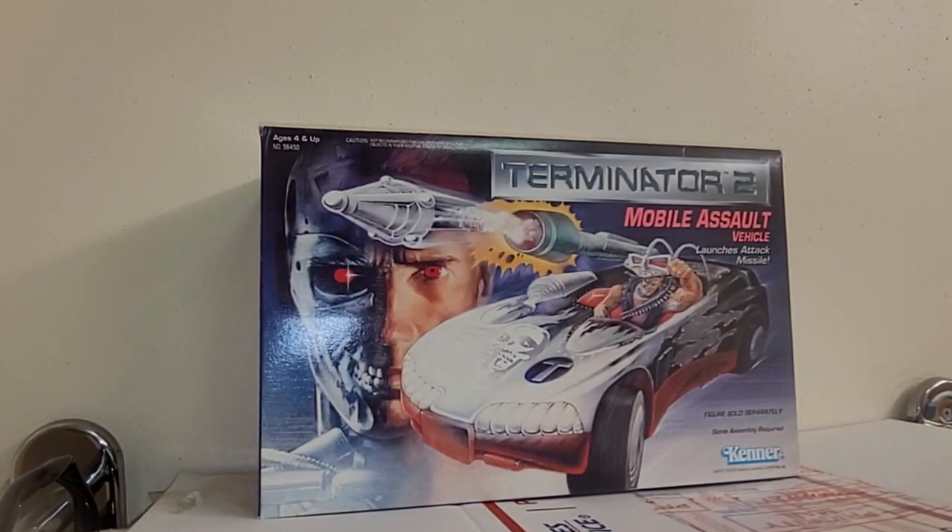Hey everybody, welcome to the Obscure Toy Files. I'm your host, as usual, Boggs.